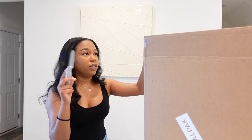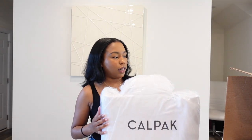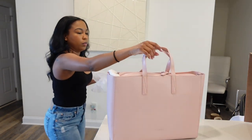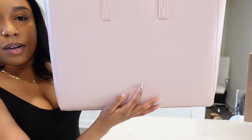I wanted to come on here and unbox and do a quick little review on this Cowpack Haven laptop bag that I bought. I can't find my scissors so a knife will do. I'm so excited about this thing y'all — look how freaking perfect and cute this bag is. It has 'Cowpack' embossed on the bottom.